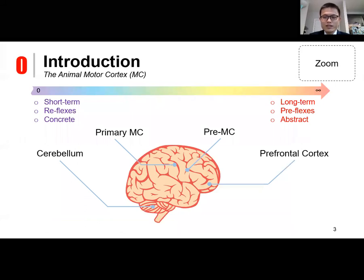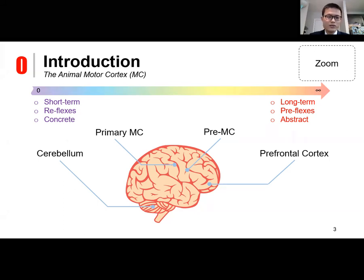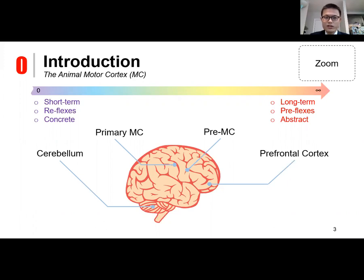In order to understand how animals achieve these kinds of highly dynamic motions, I investigated the animal motor cortex and found that the motor cortex is not a single region in the brain but several. Each region is in charge of different aspects of motion. From left to right, we have the cerebellum, responsible for fine tuning motion and balancing; the primary motor cortex, responsible for executing movements; the pre-motor cortex, for planning; and the prefrontal cortex, in charge of abstract tasks such as problem solving. The issues each region handles go from short-term to long-term behavior, and from reflexes to pre-flexes.